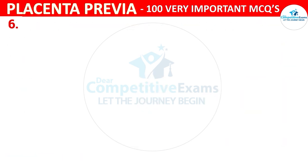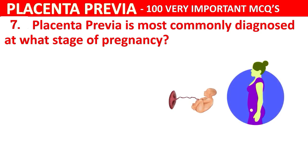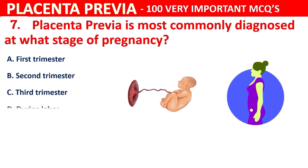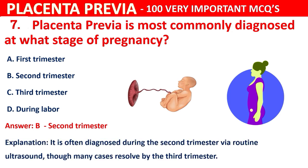Question 7: Placenta previa is most commonly diagnosed at what stage of pregnancy? Options are first trimester, second trimester, third trimester, or during labour. The correct answer is B, second trimester. It is often diagnosed during the second trimester via routine ultrasound, though many cases resolve by the third trimester.